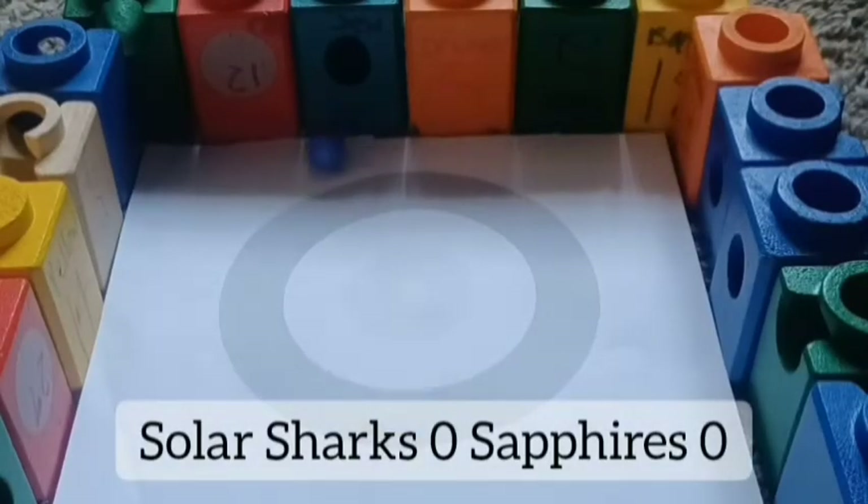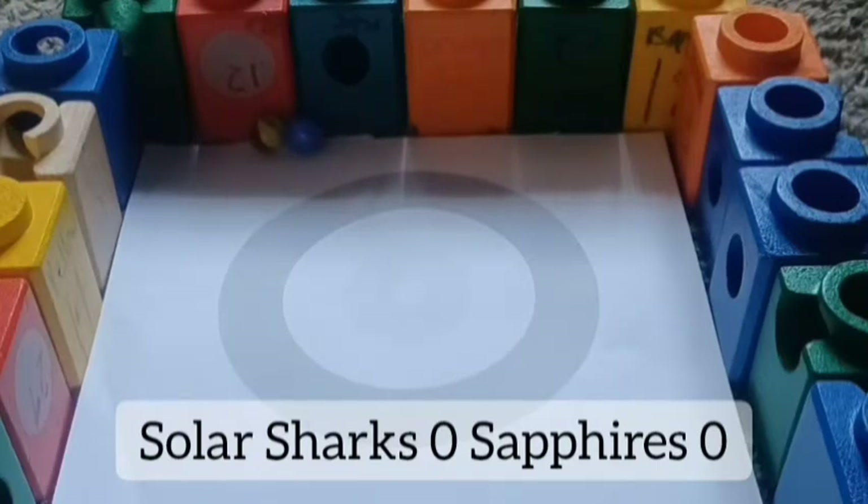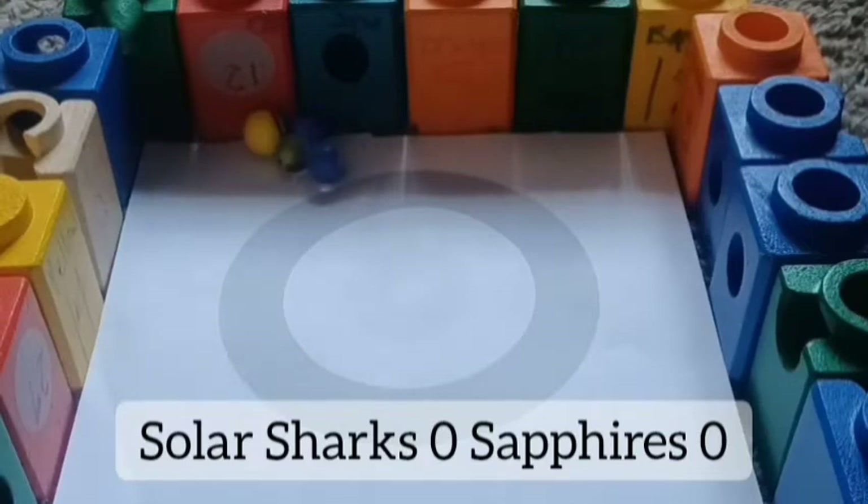Starting with Solar Sharks and Sapphires — 16th seeded Solar Sharks taking on 15th seeded Sapphires, who beat out the number one and two seeded Big Macks and Water Action in the heats. Like those were the first two heats up on the list. Nobody has scored yet.